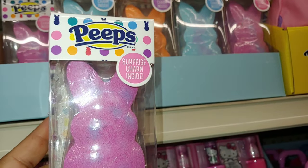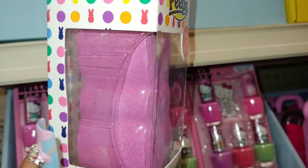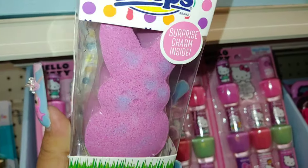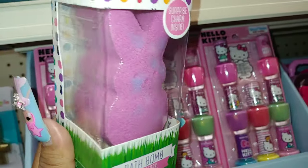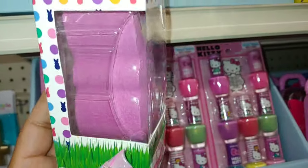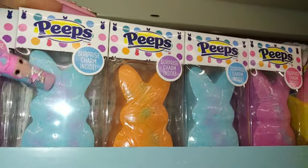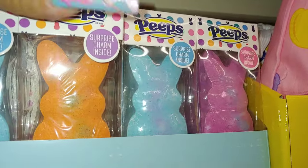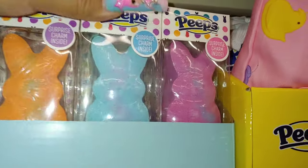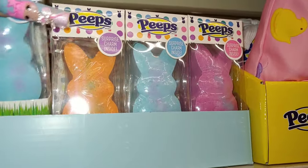They have these Peeps surprise charm bath bombs — it has a charm inside! Barbie pink sprinkled with lavender sprinkles all over it. So cute, you can see the eyes and nose imprint, and it's strawberry marshmallow scented. They also have the cotton candy blue with lavender sprinkles, carrot orange with green, and they make sure all have different colors. As you know me, I have to look at all the Peeps out there.